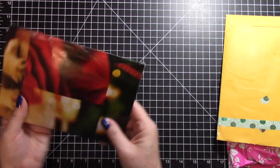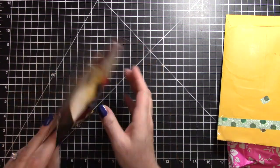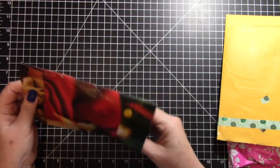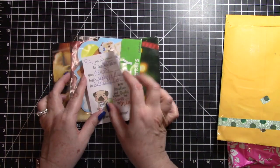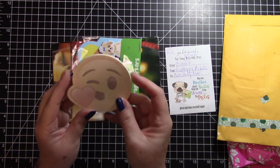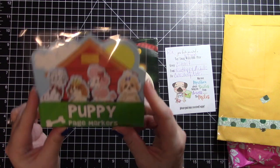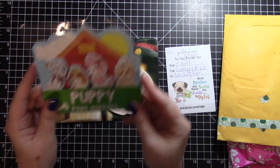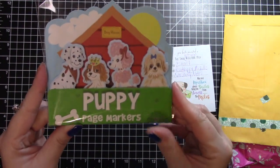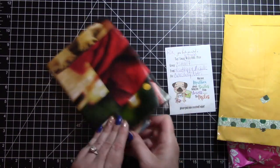Then we have this envelope made from a recycled calendar page - which is really cool, I love to do that to make envelopes. This is from Lisa K and Michelle, and she sent me these really cute sticky notes and also these puppy page markers. I thought they were magnets but no - they are little sticky notes that are puppies. They are very cute - thank you so much Lisa and Michelle, I really appreciate it, I love them.